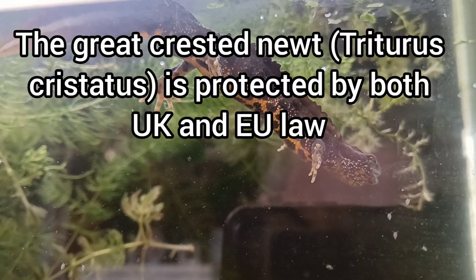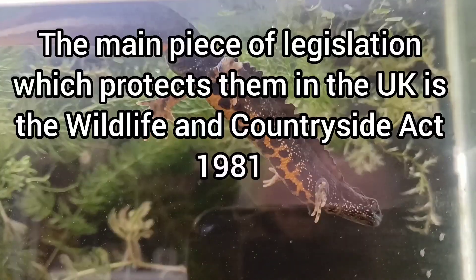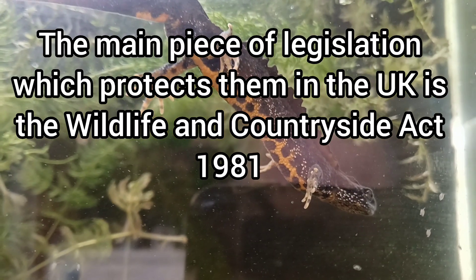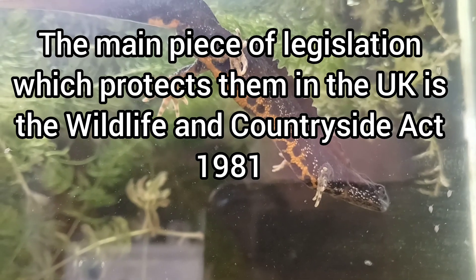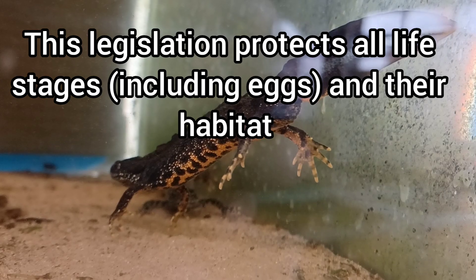The Great Crested Newt is protected by both UK and EU law. The main piece of legislation which protects them in the UK is the Wildlife and Countryside Act 1981. This legislation protects all life stages including eggs and their habitat.